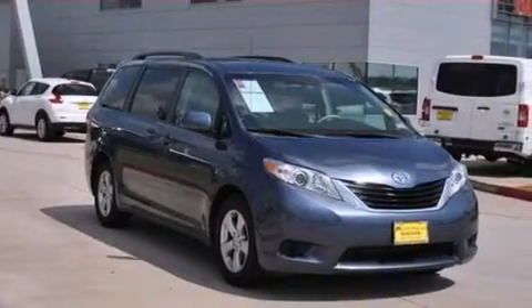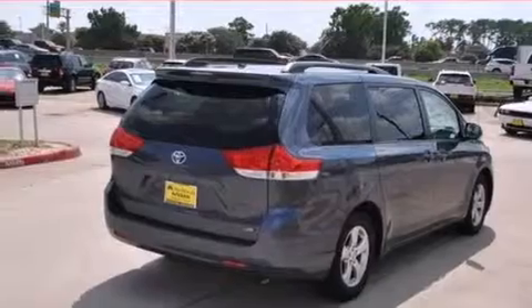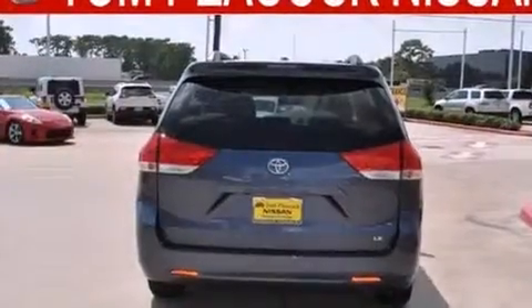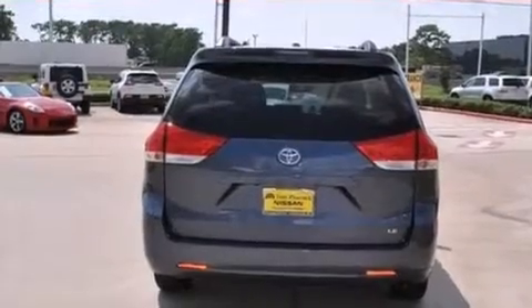All of the following features are included: Bluetooth mobile device connectivity, a rear-view camera, voice recognition, XM satellite radio, and roof rails.